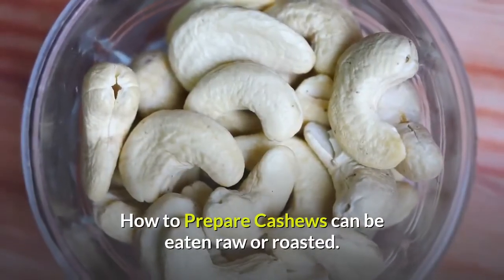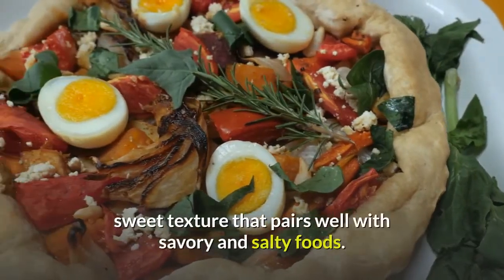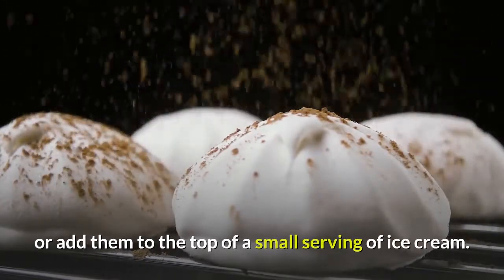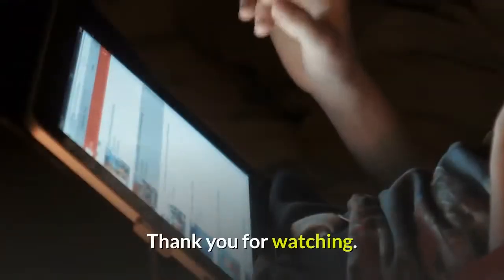How to prepare: Cashews can be eaten raw or roasted. Many people describe them as having a creamy, sweet texture that pairs well with savory and salty foods. Sprinkle roasted or raw nuts on a salad for a boost of protein, or add them to the top of a small serving of ice cream. Chop them up and use them as a coating for fish, or even add them to oatmeal in the morning. Thank you for watching.